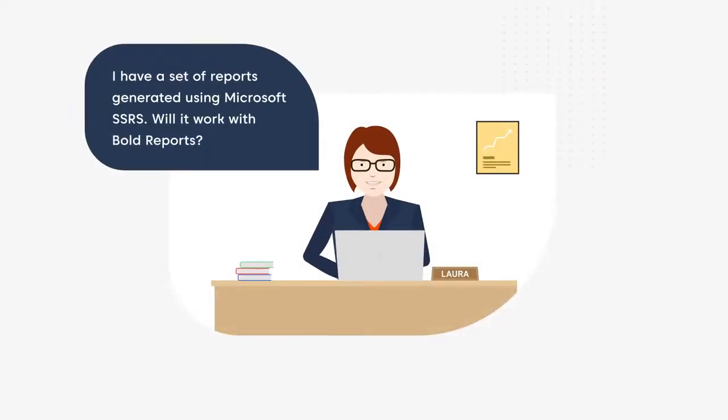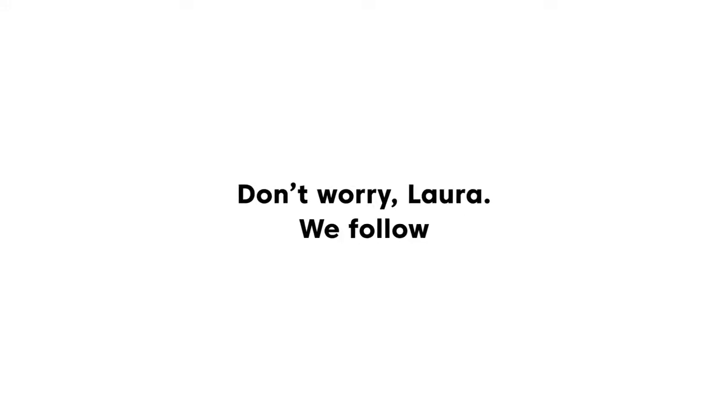"I have a set of reports generated using Microsoft SSRS. Will it work with Bold Reports?" Don't worry, Laura. We follow the Microsoft RDL and RDLC report standards. You can seamlessly work with SSRS reports.